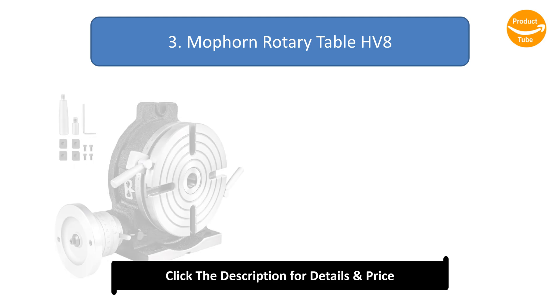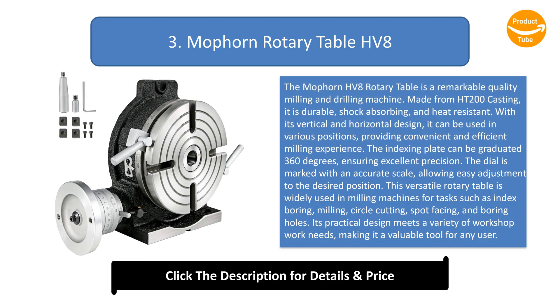Number 3: the Mofforn HV8 Rotary Table — a remarkable quality milling and drilling machine. Made from HT200 casting, it is durable, shock-absorbing, and heat-resistant. With its vertical and horizontal design, it can be used in various positions, providing a convenient and efficient milling experience. The indexing plate can be graduated 360 degrees, ensuring excellent precision.